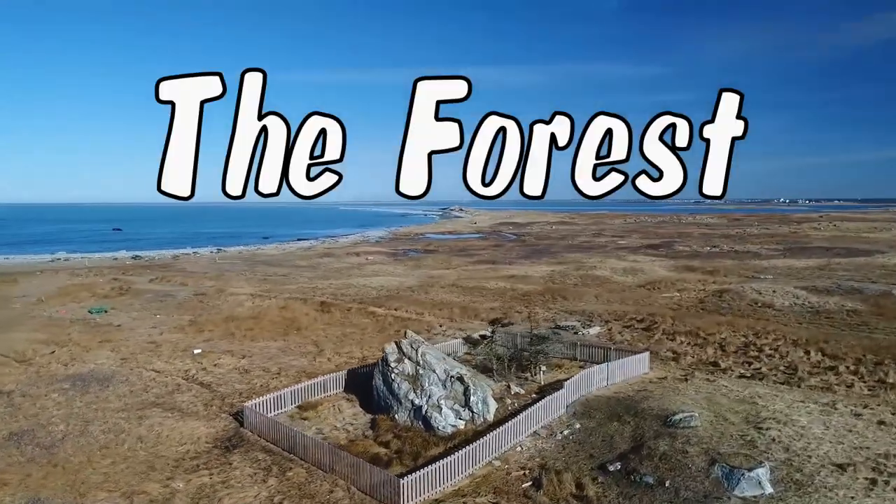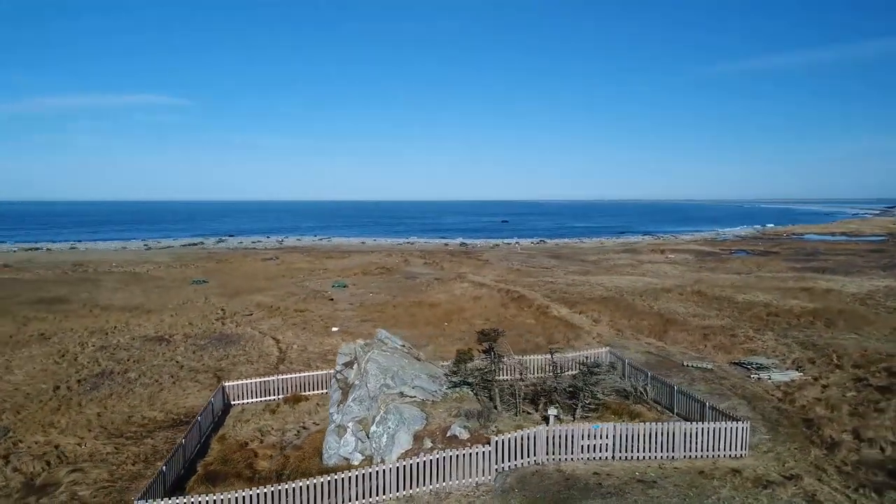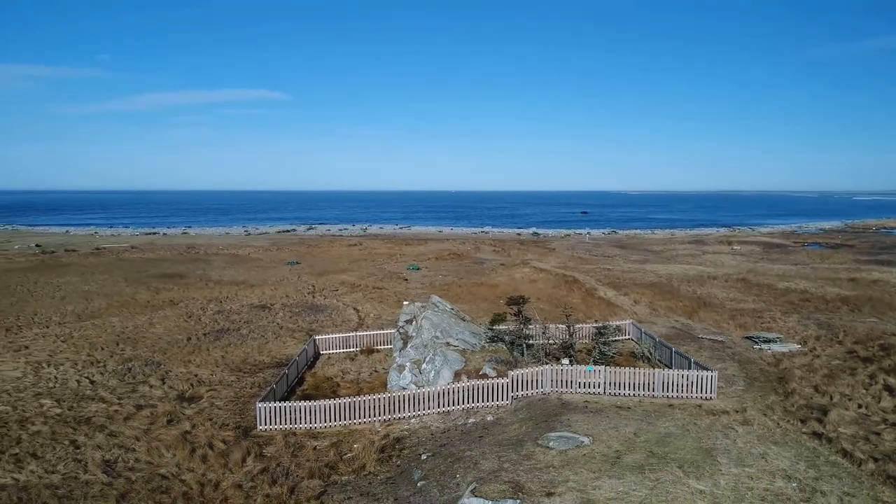This small clump of stunted trees is locally known as the forest. You're not likely to get lost here, but it's a great birding site.